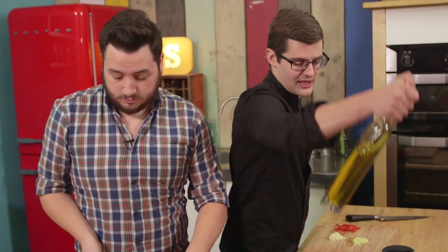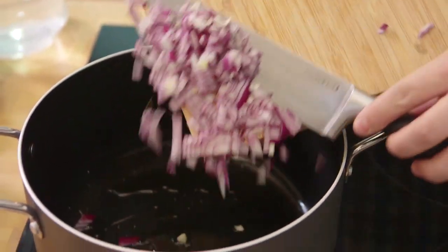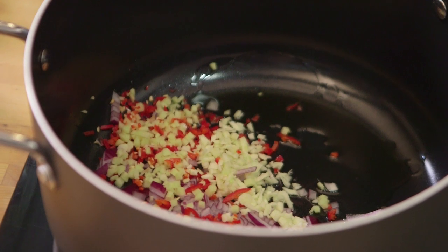A shot of oil goes into the pan, and then all of our chopped things go in and start to sweat off. The other thing you do need for this recipe is, if you are feeling slightly down in the dumps, you need your mum to come and cook it for you, because that is how it tastes better.